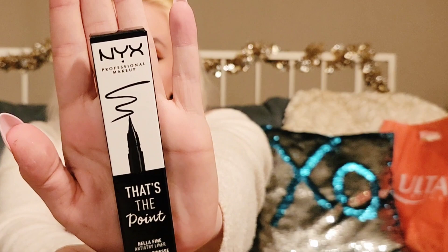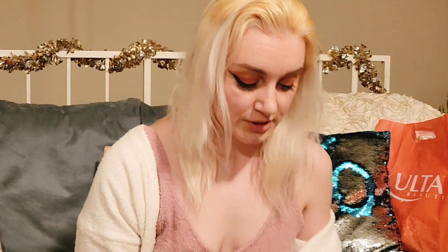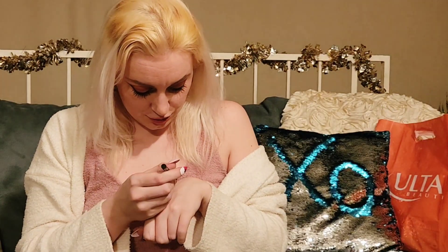Jumping into something else. You can never go wrong with needing some more eyeliner. This is a product I got from NYX — it's called That's The Point Hella Fine Artistry Liner in the shade black, of course. I love NYX products. I love their eyeliners. I've had some troubles with one of their eyeliners — the Epic Liner. Oh my god, that's the cutest, finest little tip ever. So fine.